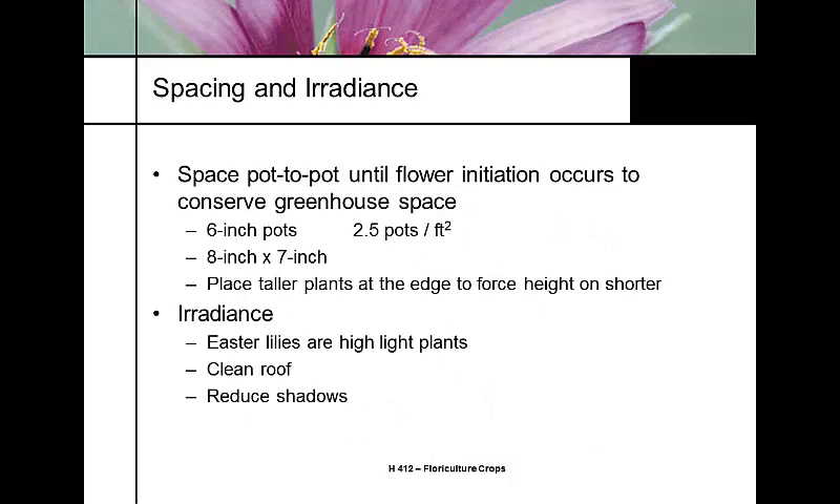In the greenhouse, plants are placed pot-to-pot until flower initiation — about two and a half pots per square foot. Taller plants are placed toward the outside of the bench where they get more light intensity to grow shorter, and shorter plants go to the inside. Easter lilies are high-light plants, meaning you need a clean greenhouse roof. Since this is a winter crop, you need to get as much light into the greenhouse as possible.